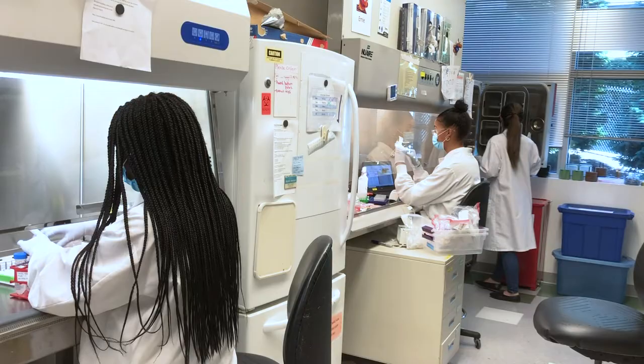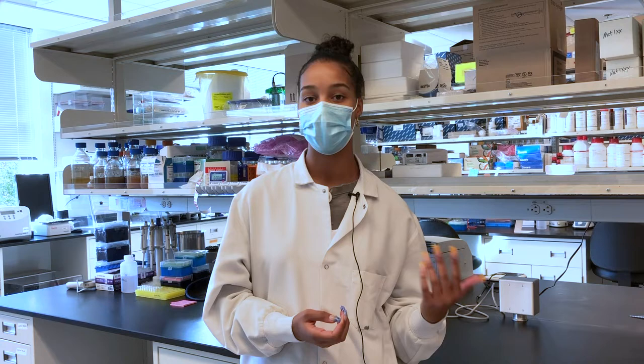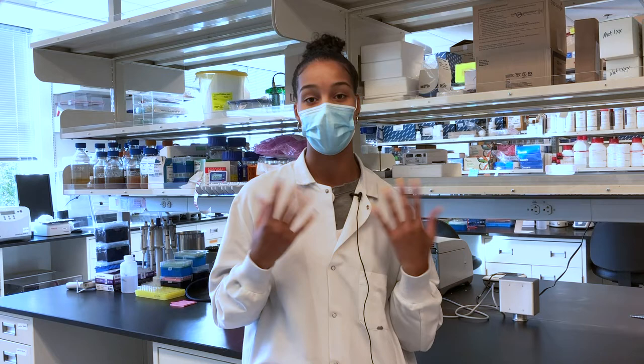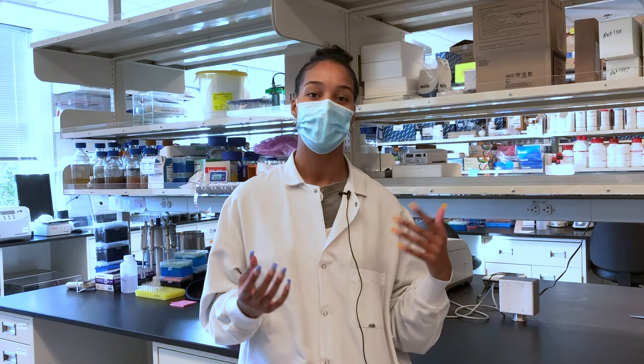Now I'm transitioning into the workforce. I do eventually want to get a master's in public health, so stepping away from the bench and into public health, which is more of a general look at the health of our society. Working here was kind of different from what I want to do, but it really helped a lot with learning about the scientific process.